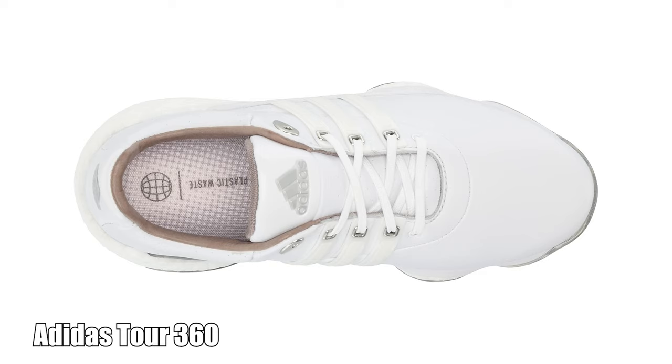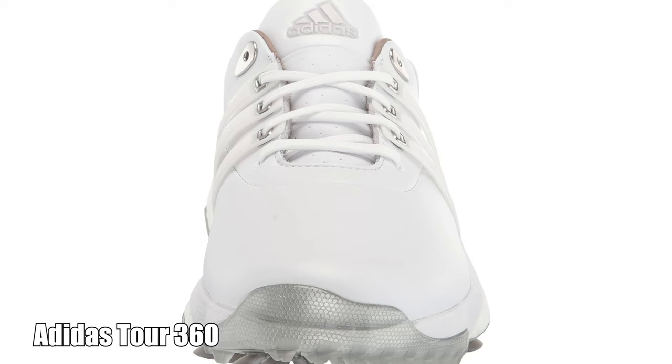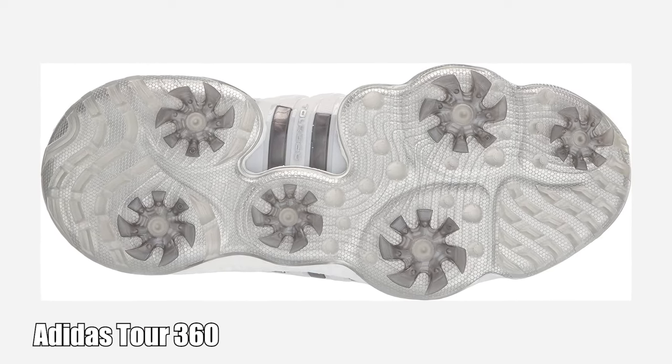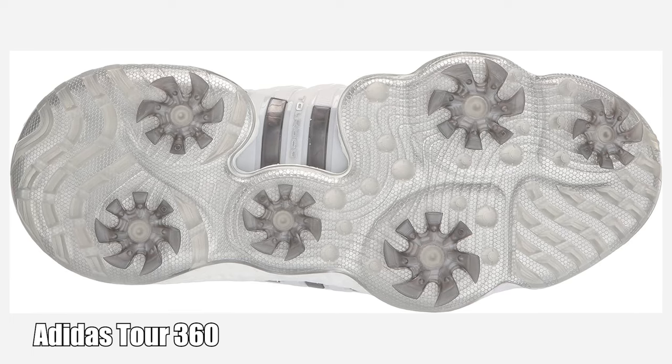I'm also a big fan of the Insite sock liner in the Tour 360s — it not only adds to the comfort equation but it improves balance. Traction and slipping aren't something you'll have to worry about with these shoes either. With its Spikemor outsole it's incredibly stable, and the spikes are some of the most aggressive on the market. Adidas has really got something going on with these golf shoes.